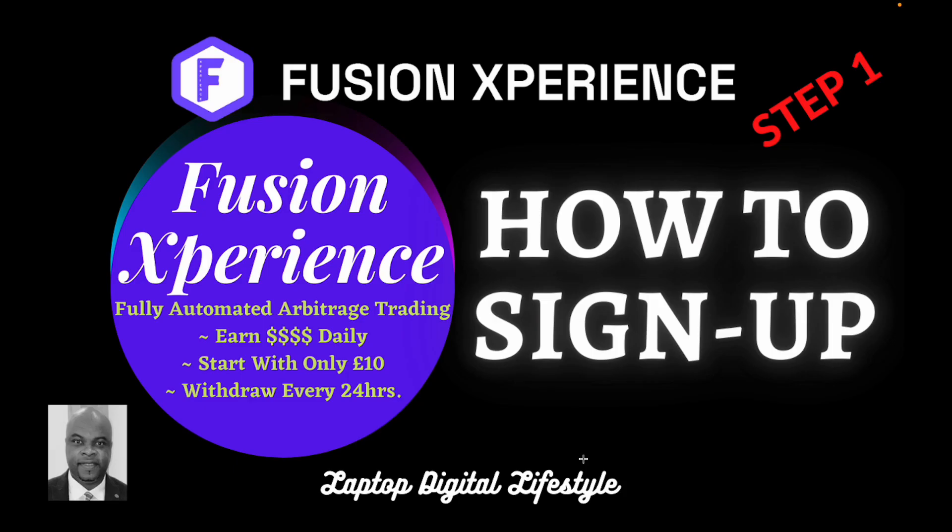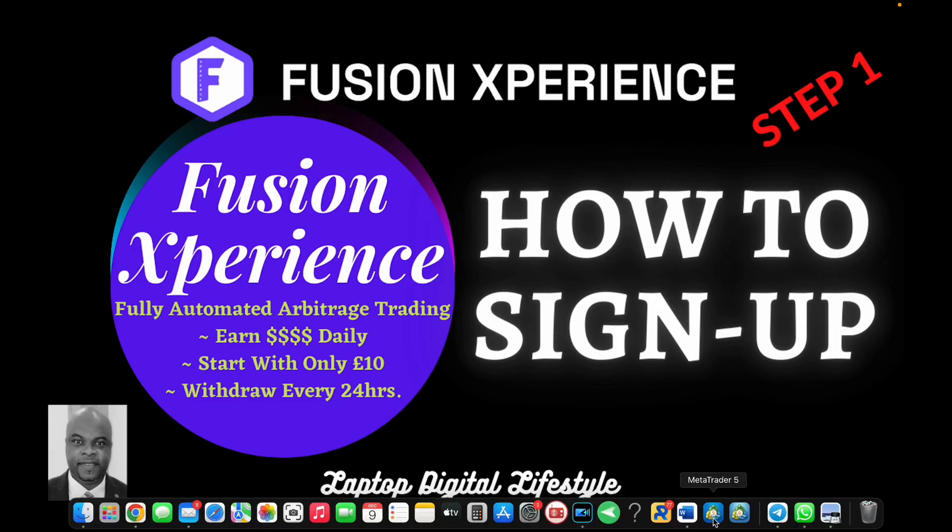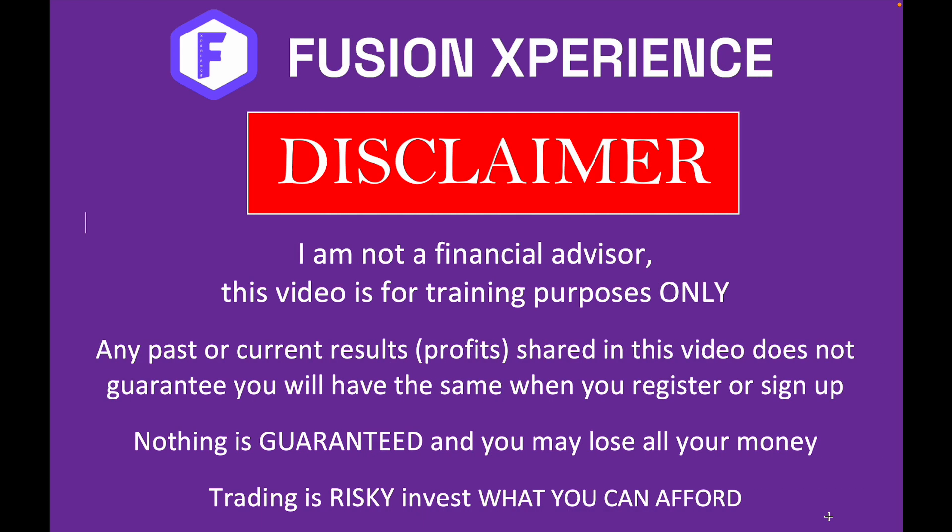Now, before I start any video I go through the disclaimer. I am not a financial advisor. This video is for training purposes only. Any past or current results shared in this video does not guarantee you will have the same when you register or sign up. Nothing is guaranteed and you may lose all your money. Trading is risky — invest what you can afford.